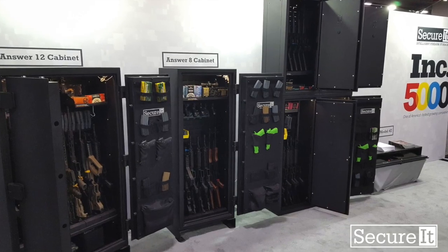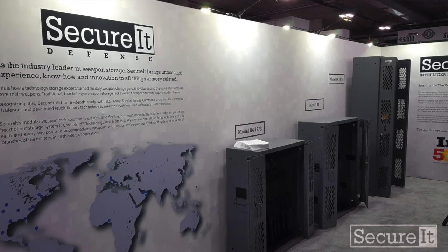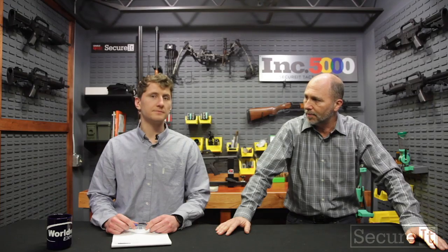SHOT Show was a lot of fun this year. We had a much bigger booth. We had the whole thing walled off, so we really had to create our own environment. I thought it really worked — we took a bit of a risk in setting it up. What we noticed this year was a lot more booths were using our stuff to display their guns.